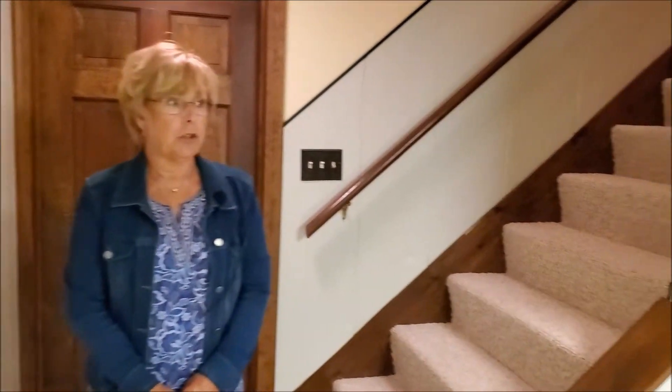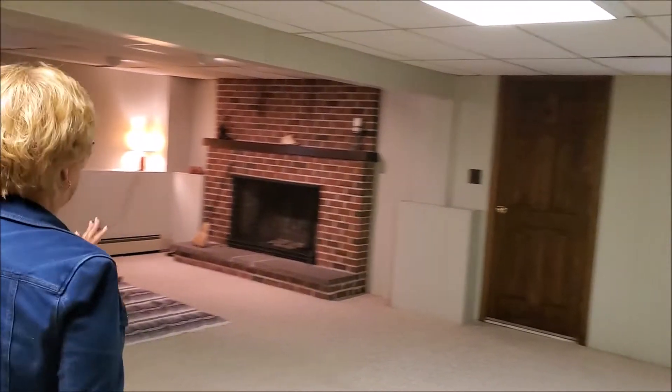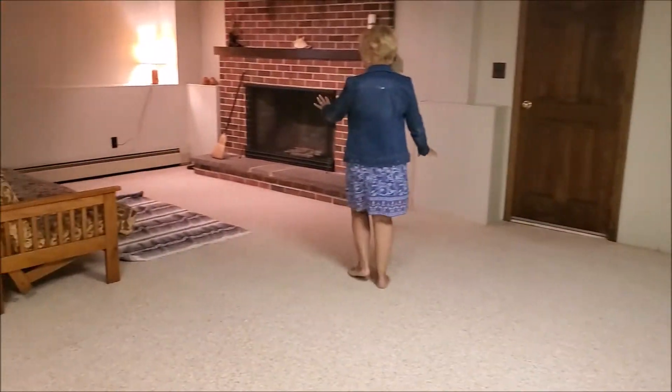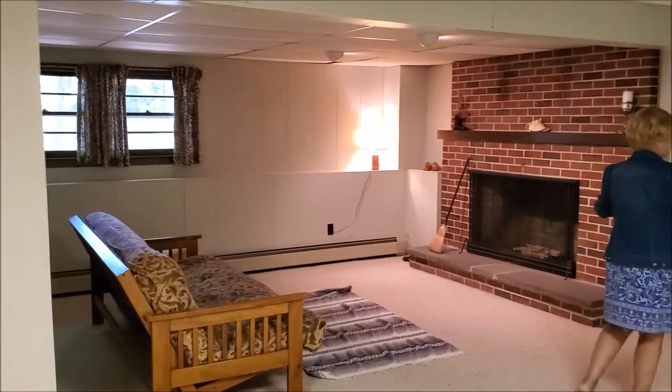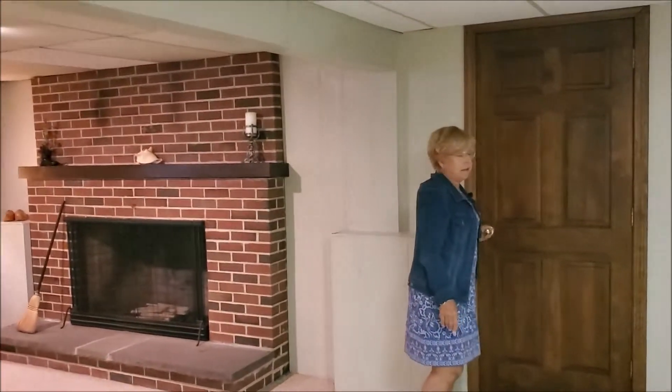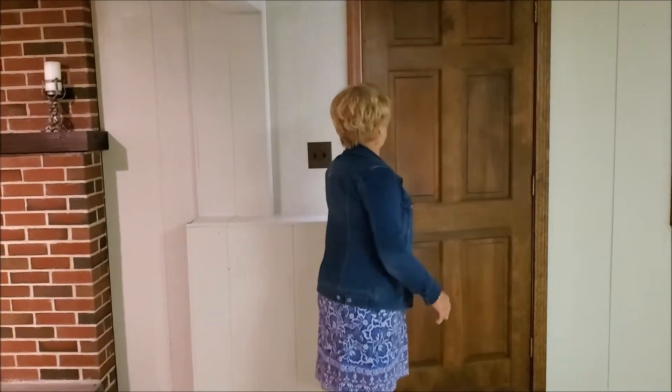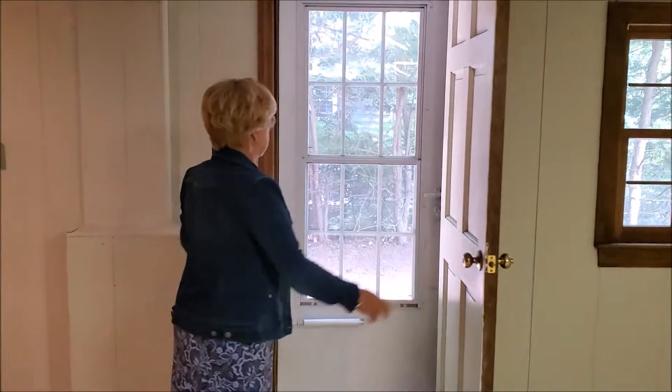And now we can go downstairs to the lower level. Here we are in the finished daylight walkout lower level. It's a beautiful large family room with a beautiful large fireplace, beautiful hearth, daylight windows, and a door outside to the side yard.